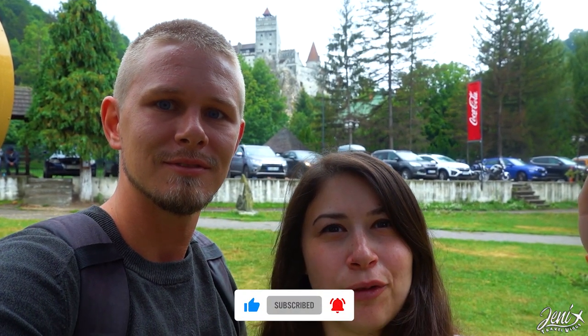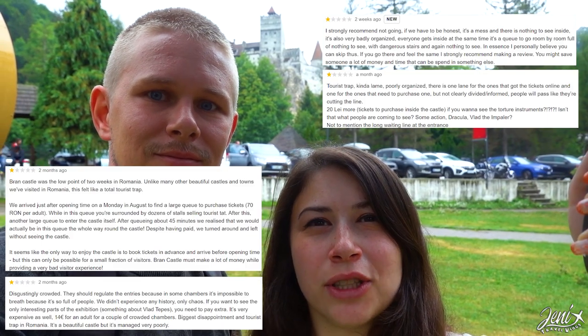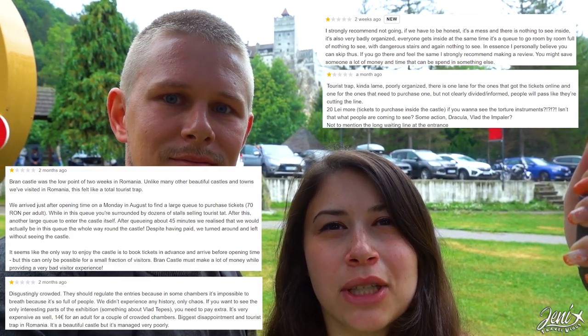This castle is beautiful, no doubt, but the reviews tell us that this place is overcrowded and overpriced, so we've decided not to enter.